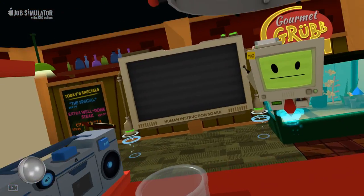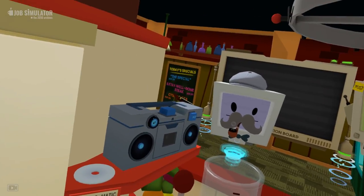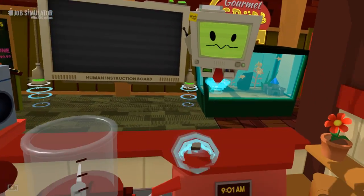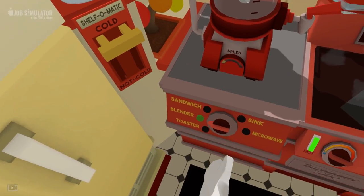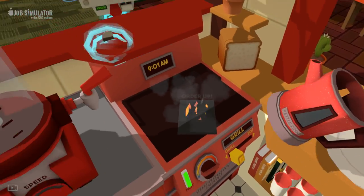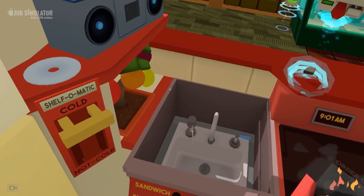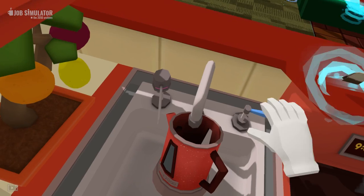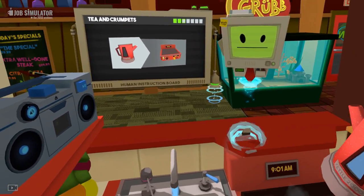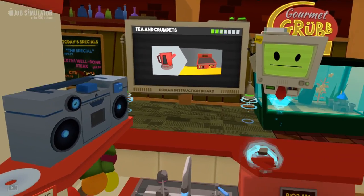Order up. Hello human! Might I trouble you for some tea and crumpets? Tea is a traditional human beverage consisting of heated water and flavour. Let's begin with heating some water using a kettle. I've never heard of that drink before in my life! Let's get some water from the sink. I would love to make a tea for you, sir. Fill that right up — perfect. Put that on the grill and it's on, it's cooking.